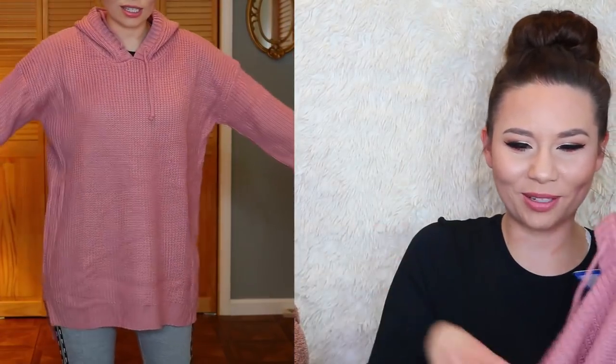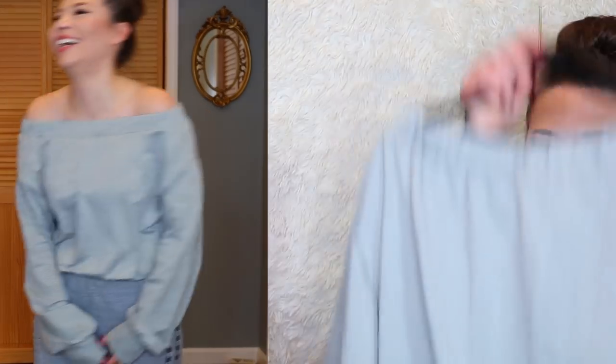I got this pink sweater — it looks a little boxy, like a square, but it's super soft. It's like a really nice cable knit. It'd be a good lounging shirt. It's cute and I like it. And then I got this off-the-shoulder jersey material kind of shirt.